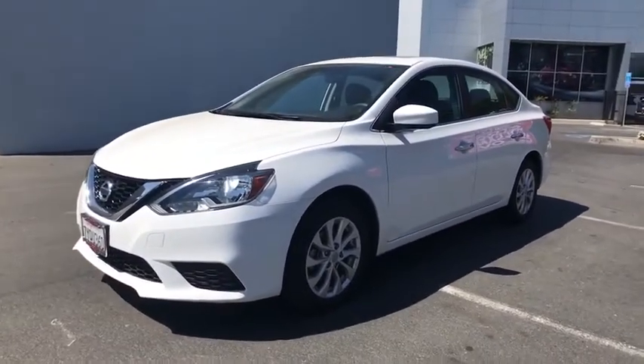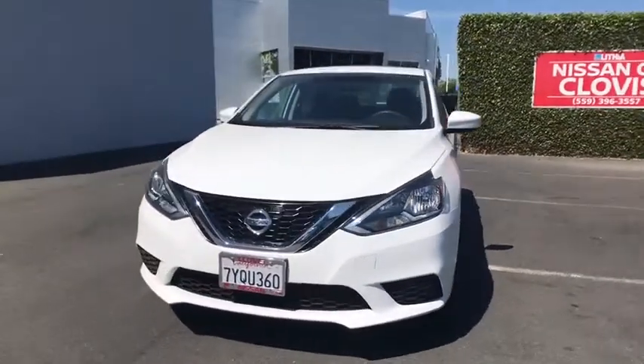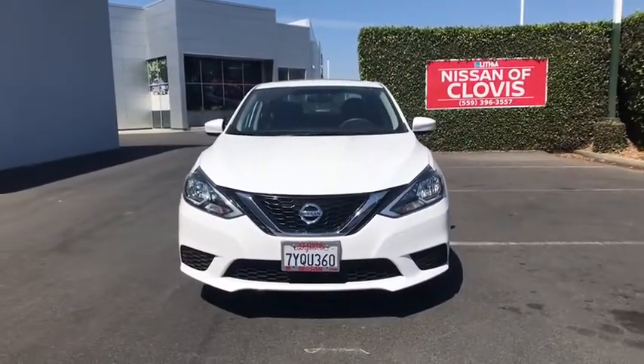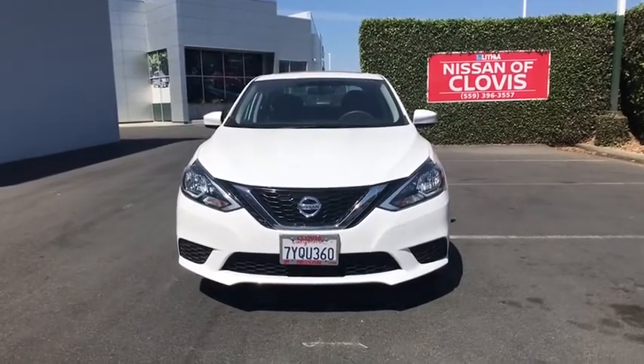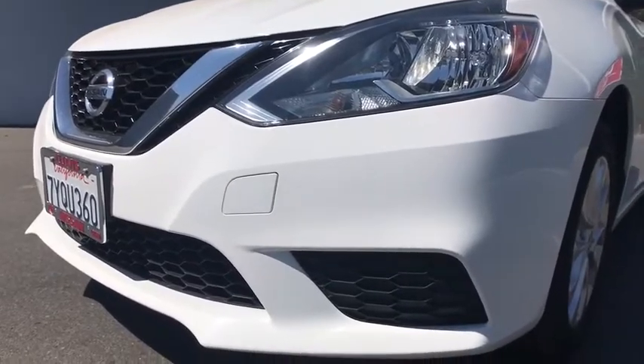Front-wheel drive, rear defrost, passenger airbag, CD player, bucket seats, child safety locks, electronic stability control, MP3 player. Take this vehicle for a spin and see why so many shoppers are now proud owners.